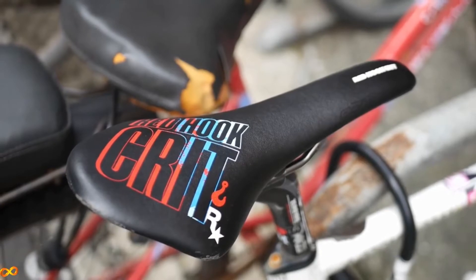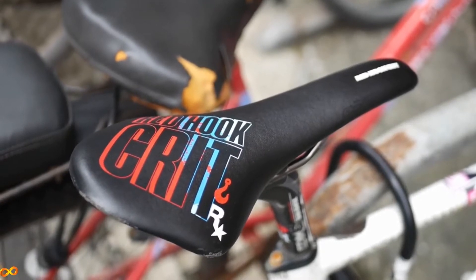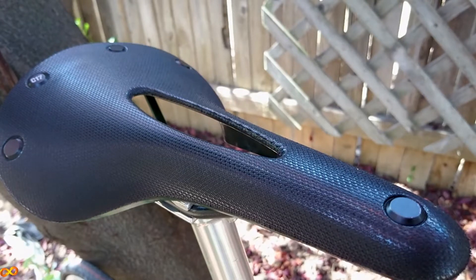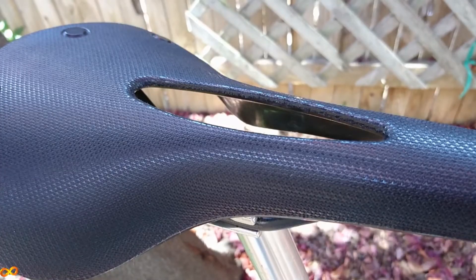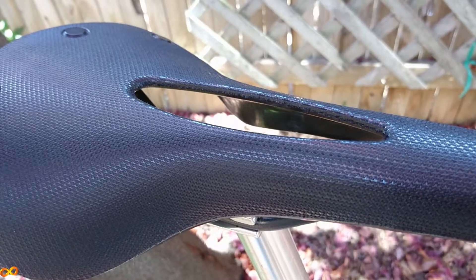There are also some secondary factors to consider when saddle shopping. You may be considering a cutout — cutouts in the middle of the saddle relieve pressure on your gooch. They're especially good for longer rides, and there usually aren't any negative side effects to having them other than some people not liking the look. So if you're experiencing an unreasonable amount of gooch pain during your rides, it may be a good idea to get a cutout, since it could really make your rides better.